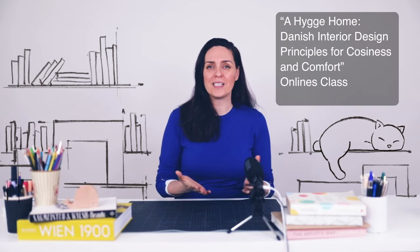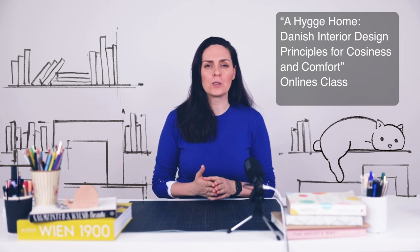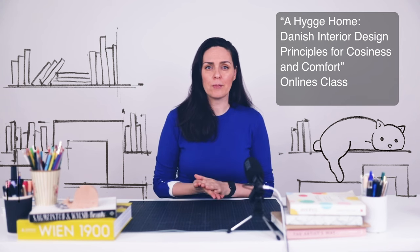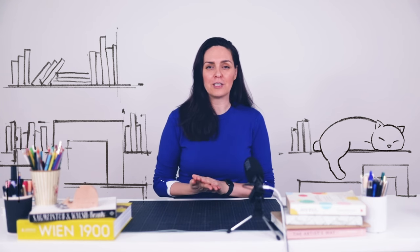If you enjoy these ideas about Hygge, you might want to check out my class, A Hygge Hall: Danish Interior Design Principles for Coziness and Comfort, on Skillshare. If you sign up with the link in the description, you can get your first month for free. And if you want to see a lesson from this class, check out this video. Thank you for watching and I'll see you in the next video.